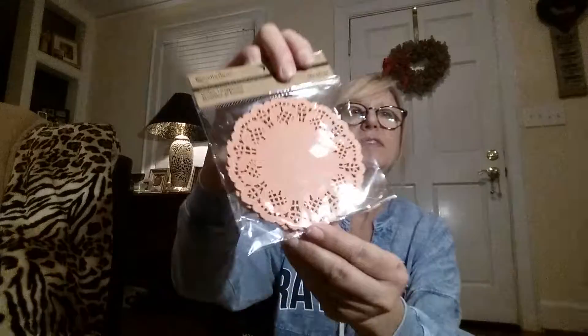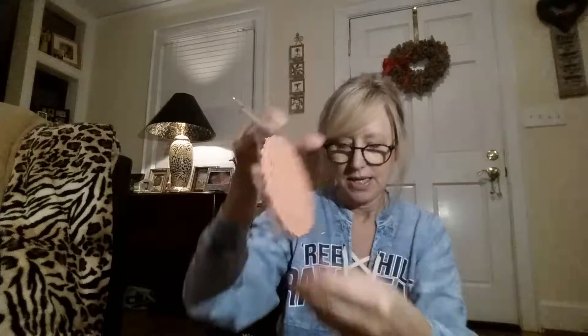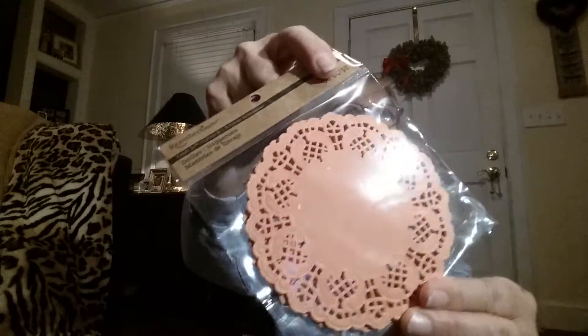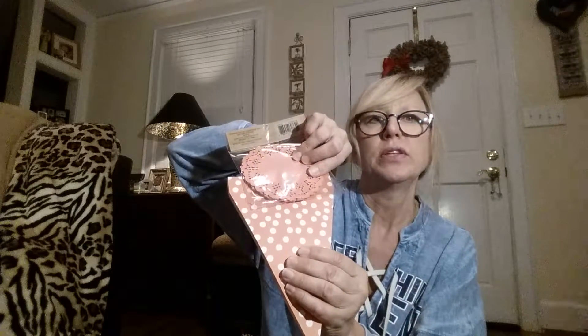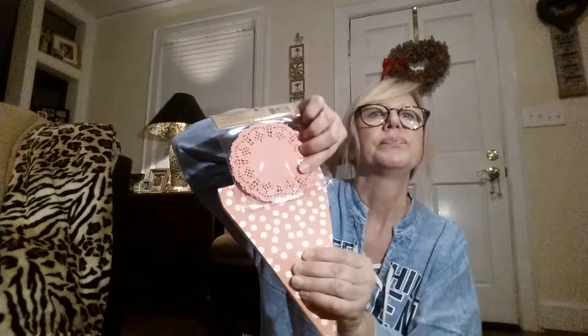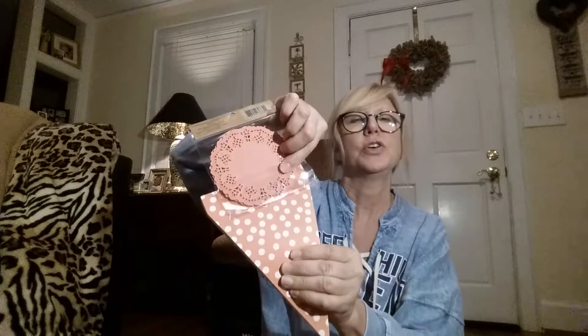Also to go with the banner, I found these matching doilies — there are 50 in the pack. They were $1.29 each, originally $3.99. That was a really great deal. What I'm going to do is either flap the doily over the banner or run jute twine through and hang it in my window. I think that's going to be so stinking cute this spring.